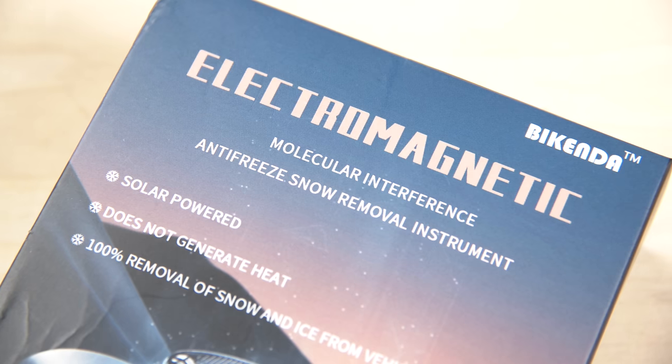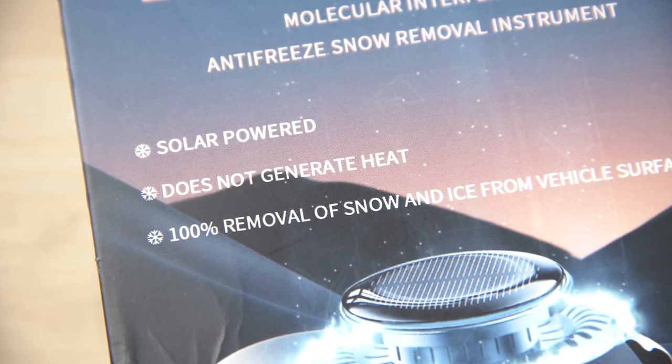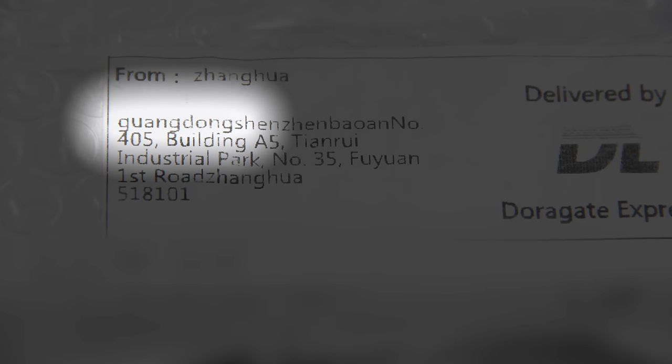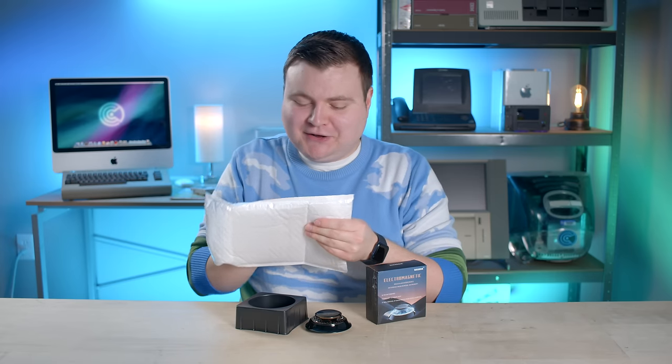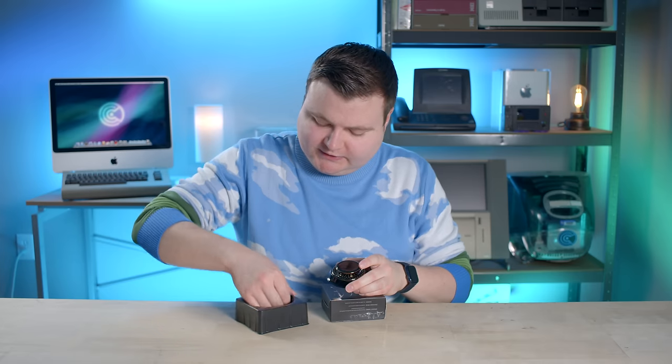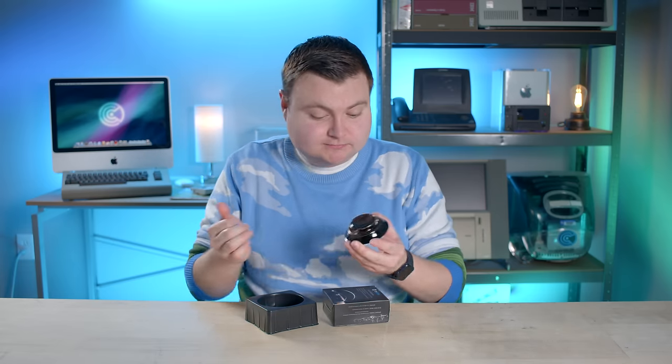At least they're here now. Inside we have the Bykenda unit itself and what looks like a sticky pad to mount it somewhere in your car. That's it — no instructions or anything. It spins, like a little fidget toy. It also comes apart for some reason, but everything looks pretty solid and sealed — no screws, no clips. We're probably going to have to get a little smashy to open it up.